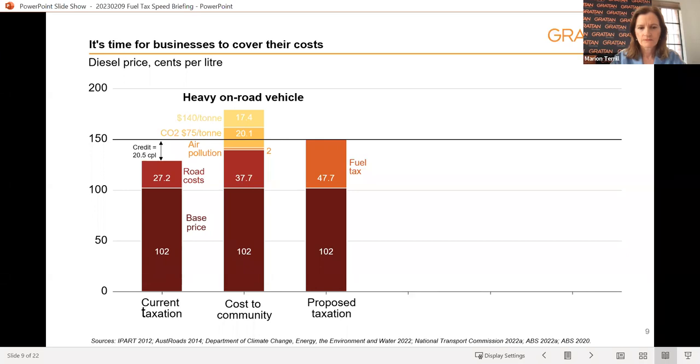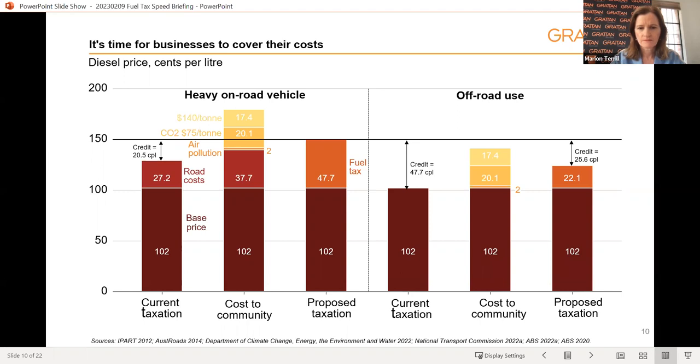Given that the harms these vehicles do to the community are well above the current fuel tax rate, we propose that on-road users will lose the credit entirely and simply pay the full rate of 47.7 cents per litre. For off-road users, they still cause the same air pollution and carbon emission costs, but of course they don't use the roads. There's been a lot of misinformation in the media about off-road users suddenly being forced to pay for roads — in fact, we're recommending a different rate for off-road users to reflect the fact that they don't use the roads. Our proposal is that off-road users go from paying no fuel tax to paying about 22 cents per litre, to reflect the harm they do through carbon emissions and air pollution.